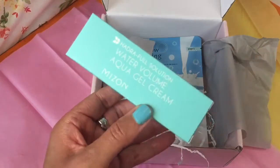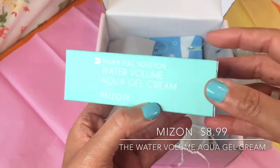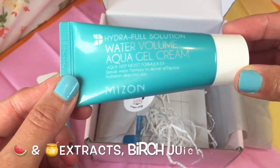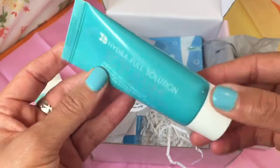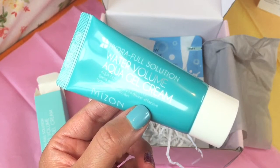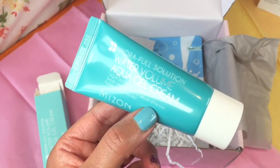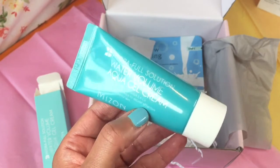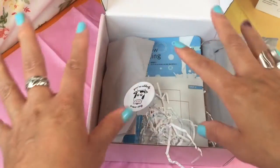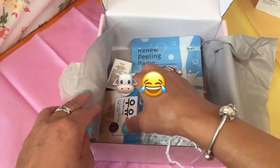Number three is the Water Volume Aqua Cell Cream by Mizon, which is a really good brand. It is an aqua deep moisture moist formula — I'm assuming this is a face cream. This must be the mystery product because it says 'unwrap one more gift this holiday season — this surprise item will be either skincare or makeup. Share a photo with the hashtag December mystery box to join the community and see what others got.' Notice how everything is in aqua marine or blue.